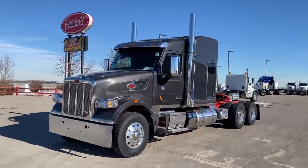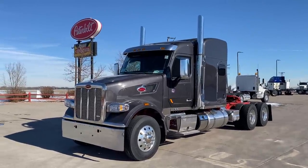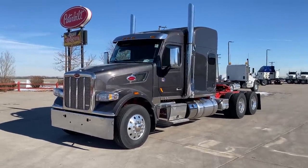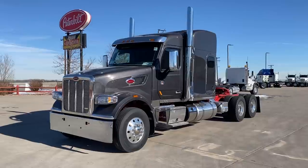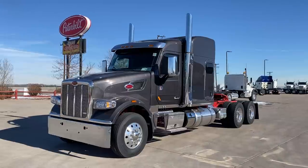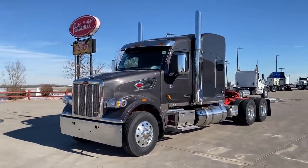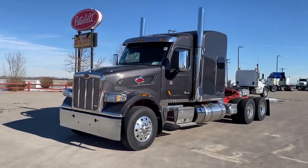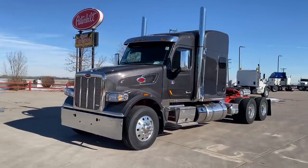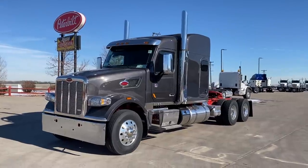Good afternoon everybody. It's Keith Couch with Rocky Mountain Peterbilt's Rush Truck Center in Greeley, Colorado. I've got a beautiful one for you today, one you don't see very often. It's a 2021 Peterbilt 567 in the Heritage Edition. We don't get a whole lot of these through here — I think we need to order more. It's kind of the same thing as what a Pride and Class Edition is to the 389s. That's kind of what this Heritage Edition is to the 567s.